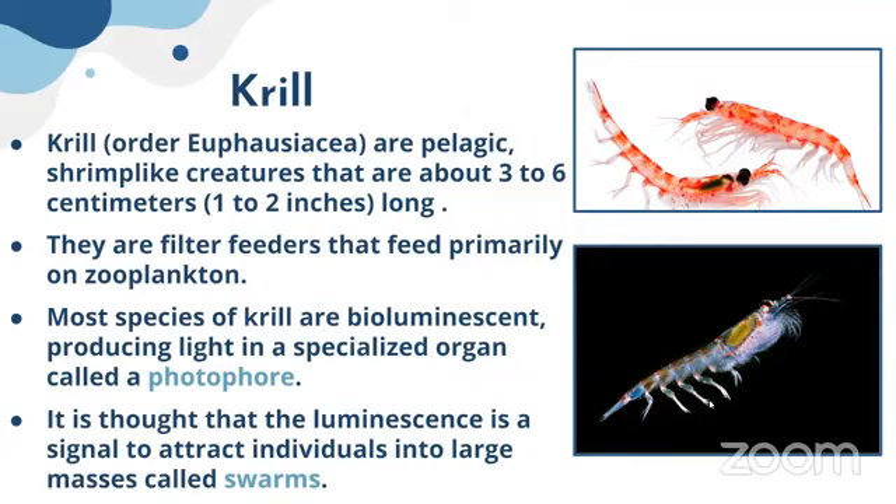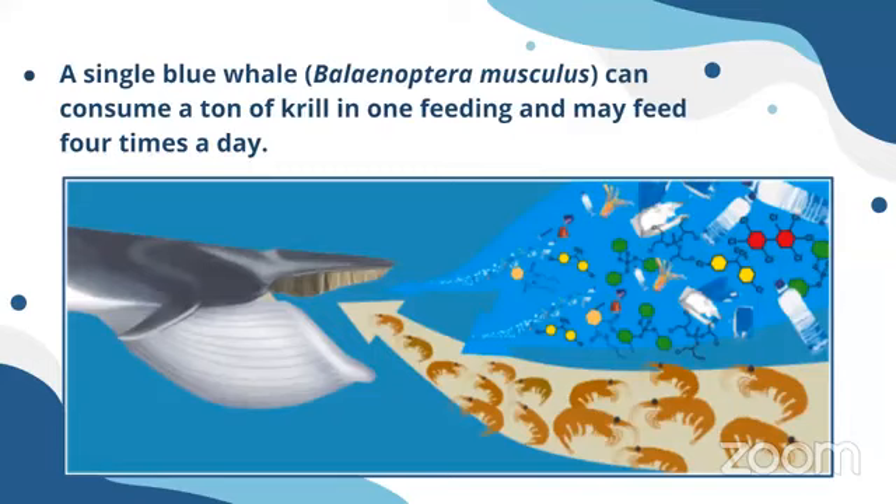It is thought that the luminescence is a signal to attract individuals into a large mass or swarm. In this picture, what I want to emphasize is that krill are the sole prey for the blue whale. Blue whales are filter feeders — they feed on these small organisms called krill, and at once they can capture tons and tons of krill.